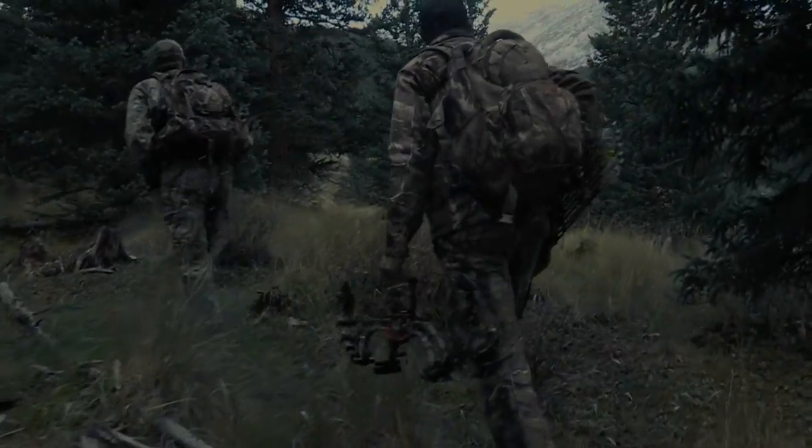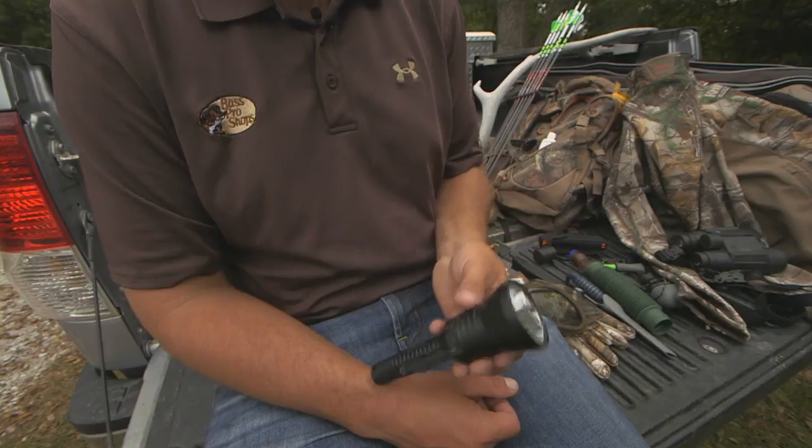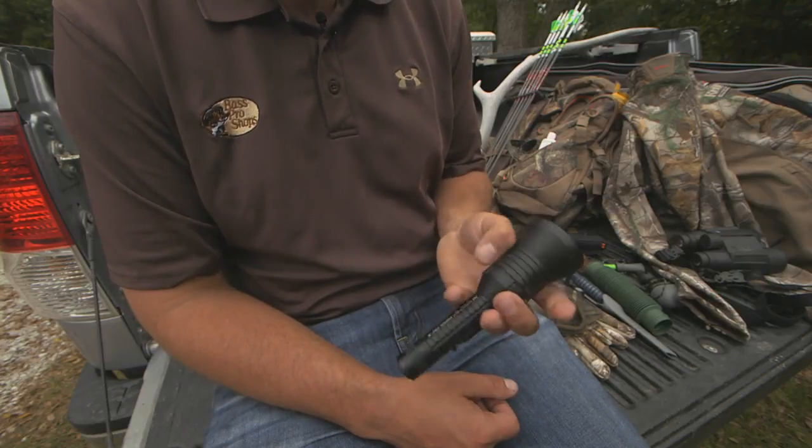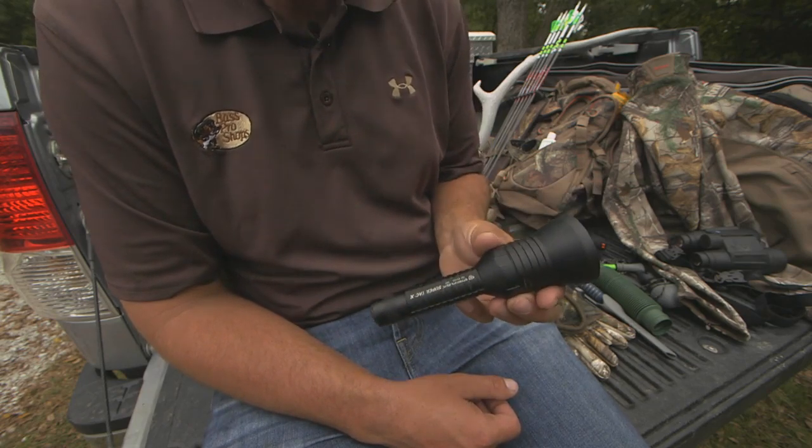I've spent many a night walking out after pitch black. You want to make sure you've got a good quality flashlight to bring with you. That way when you're hiking out, packing out that big bull, you can stay safe.